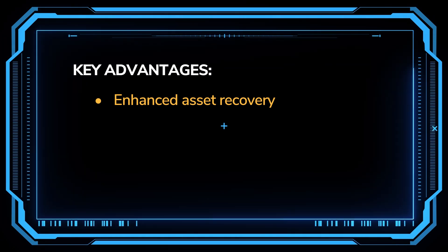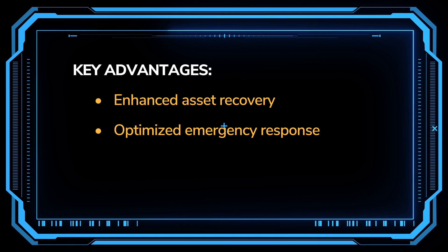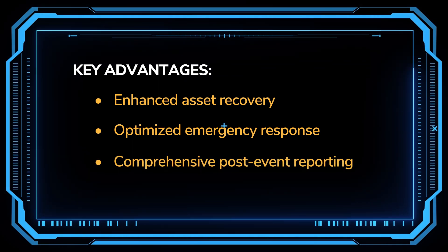Key advantages include enhanced asset recovery with geofencing and asset tracking, optimized emergency response with GPS and location data integration, and comprehensive post-event reporting.